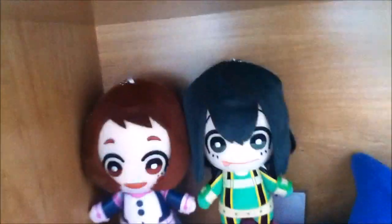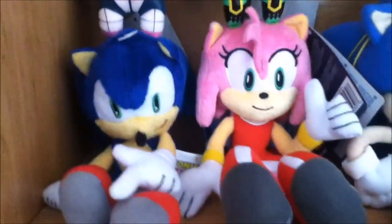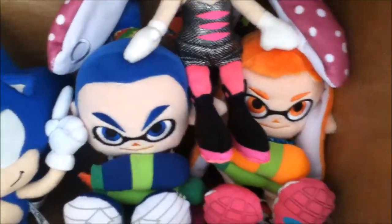Now on this shelf I have some of my special tagged plushes, though they're not all on this shelf. I have Uraraka and Suyu, I have the Tomi Sonic and Amy, the GE Classic Sonic, and then we have Cine, Inkling Boy, Inkling Girl, and Callie.